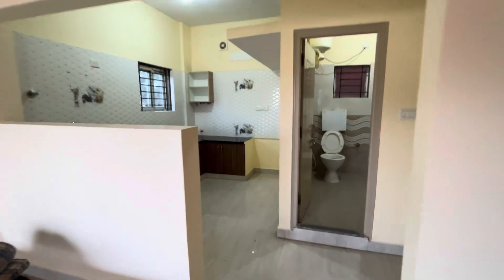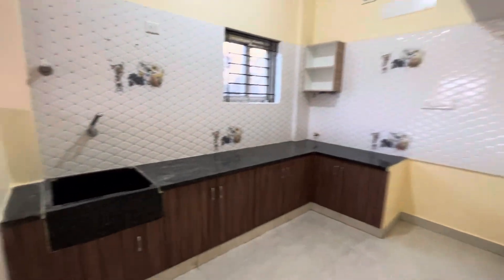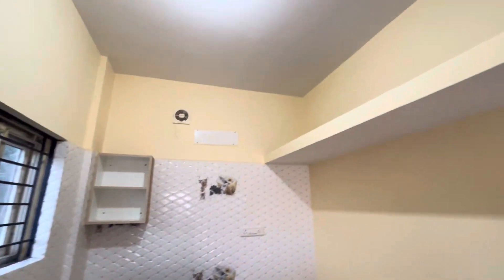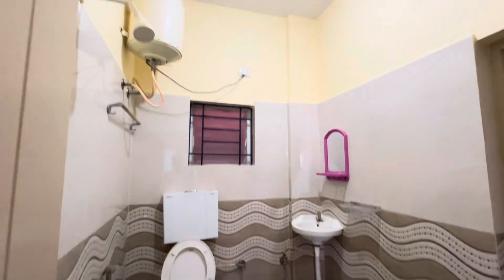The 2BHK is spacious. The kitchen is very spacious and we have a ventilation front. There is a geyser. It is a very spacious room.